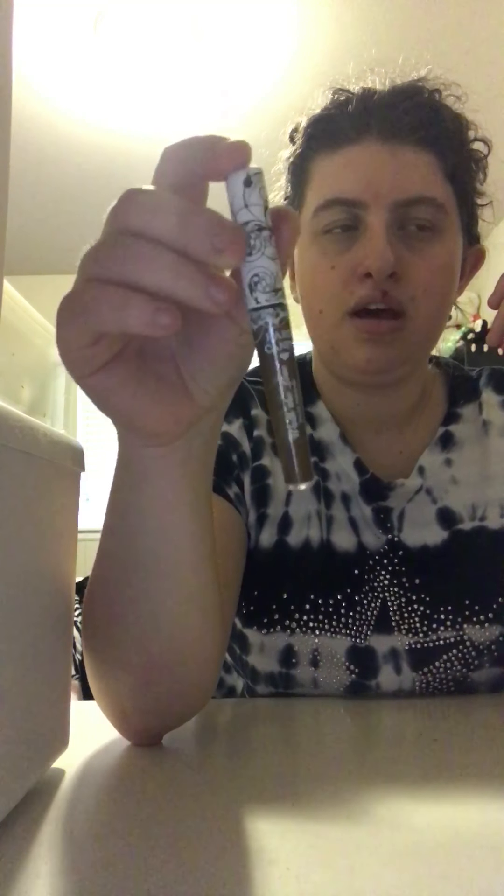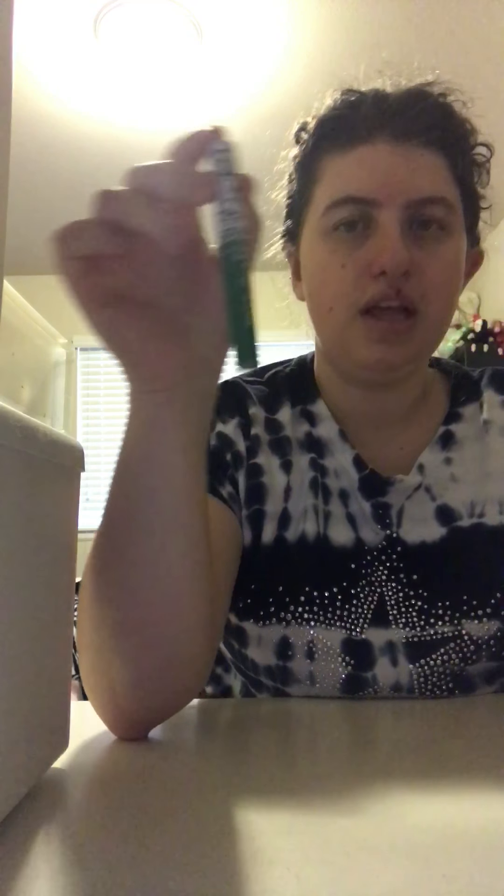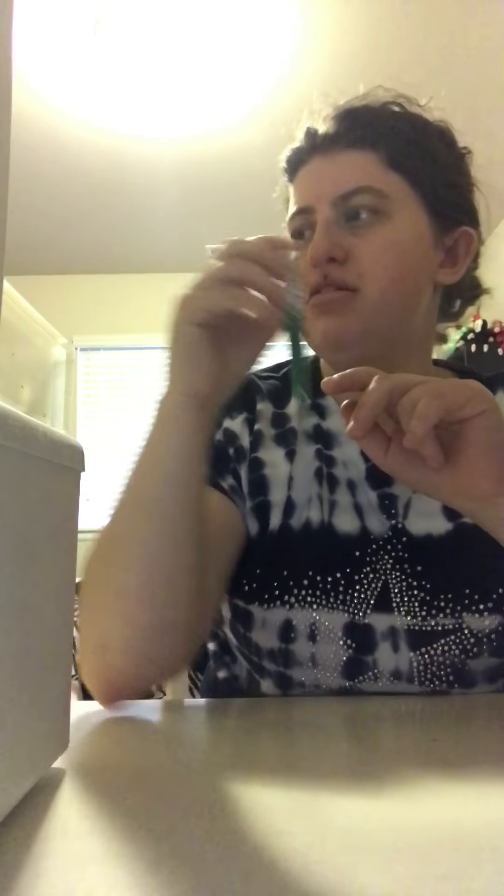Seriously guys, I can't wait to get more makeup and that kind of thing. This is a glossy lip pencil — it's called Visibly Wet. This is a 242. I mean, I know it's a little messed up but that's okay.